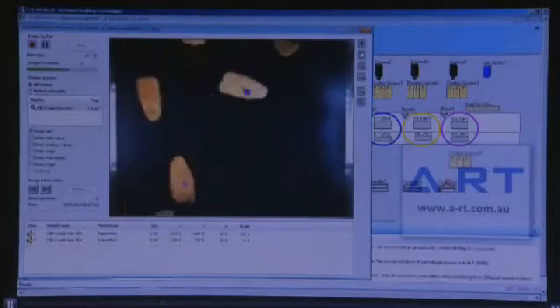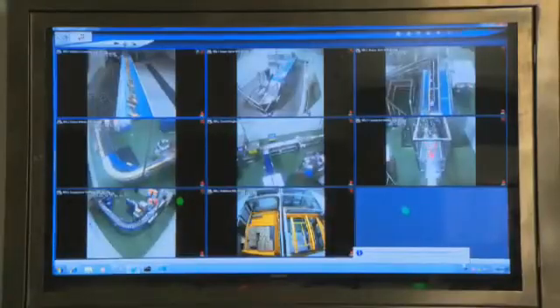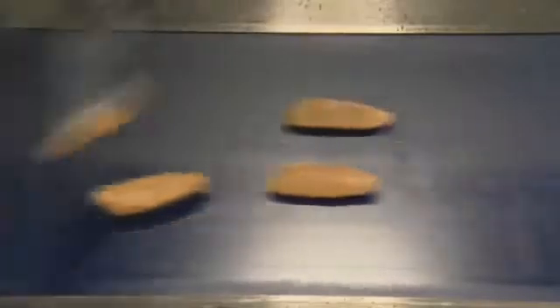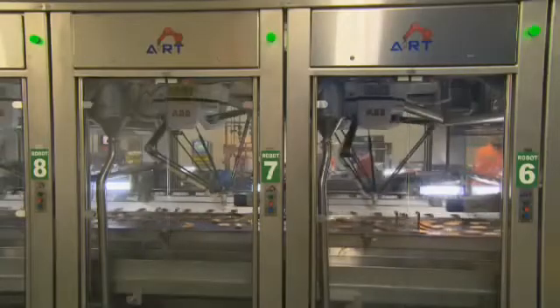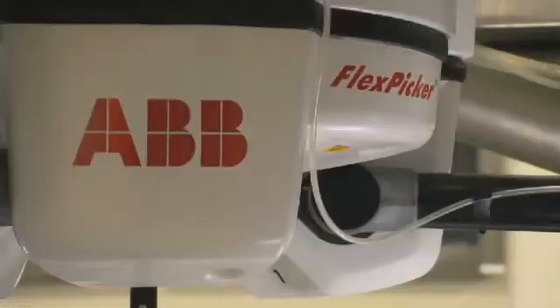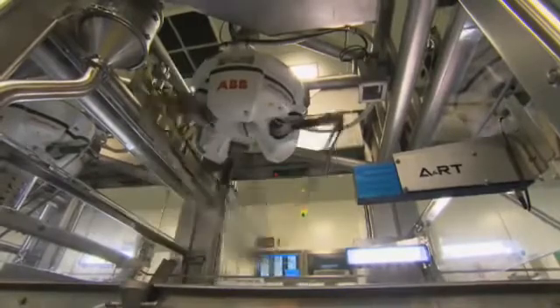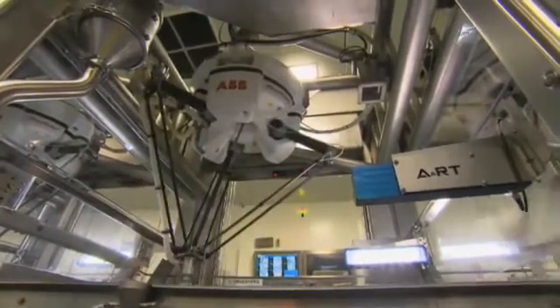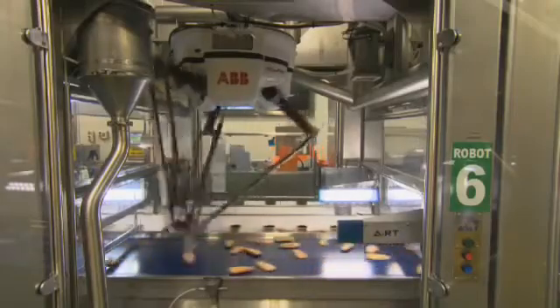ANRT systems utilize the PickMaster software in rolling out this system. It allows very quick and very flexible integration of robots and conveyors. The system has the capability of packing over 900 pieces a minute when utilizing all nine packing robots. We have the option to pack or also do quality control with our last robot. ANRT has had a long history with the ABB flex-picking product, and we feel that we have quite a bit of knowledge in this area and can provide the most experience with the product, particularly when there are multiple robots involved.